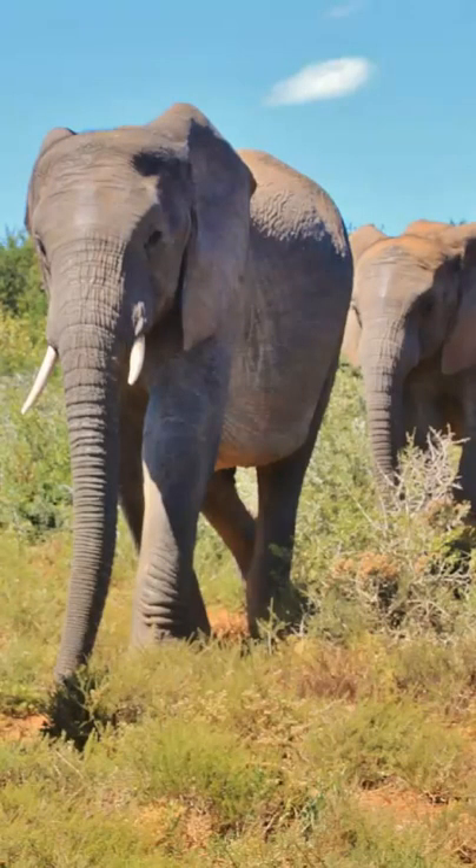They are either left or right tusked. The dominant tusk is generally smaller because of the wear and tear from frequent use.